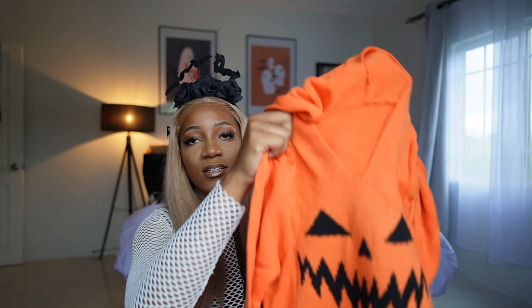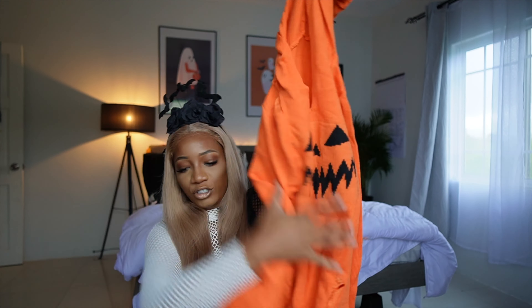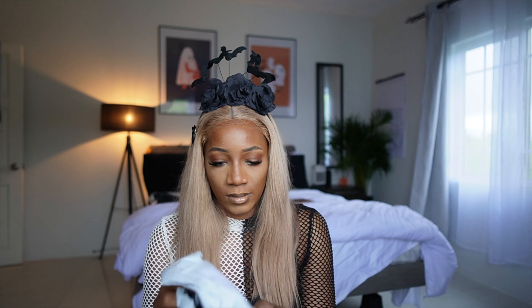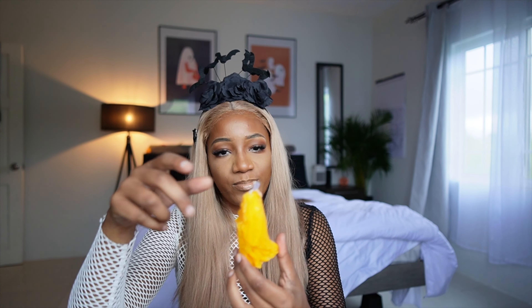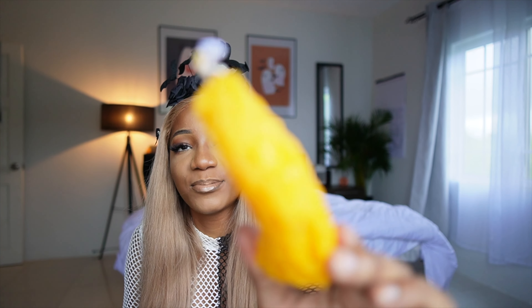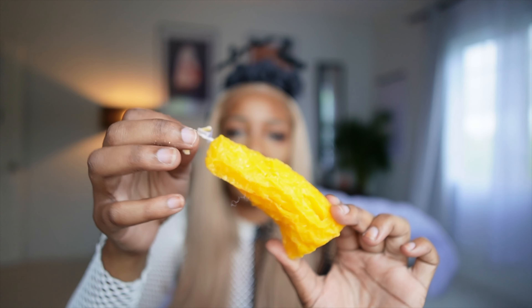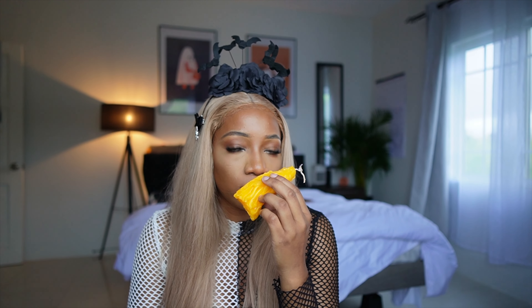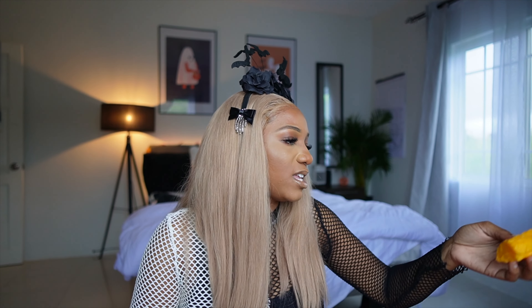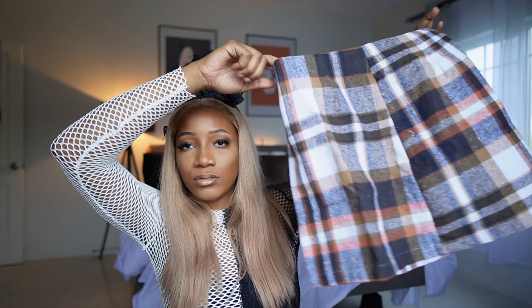This is from Shein - holy, look how much spiderweb packets they sent me! One, two, three, four, five, six, seven, eight. We're gonna put spider webs all over my house. I'm gonna put them in my room, in my living room, on my couch, on my TV. We're gonna make this whole place spooky.